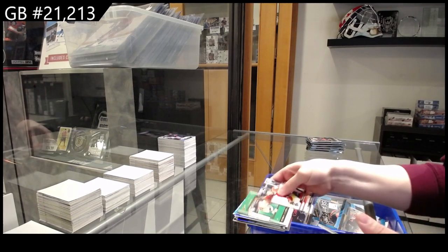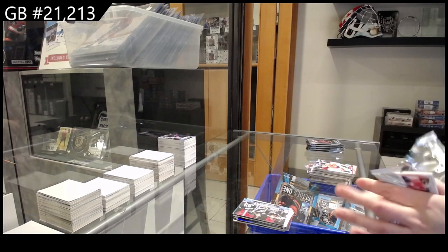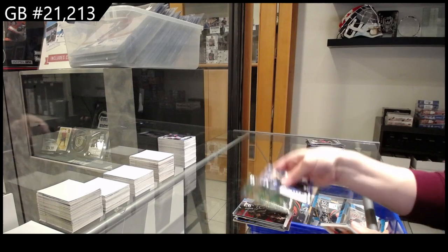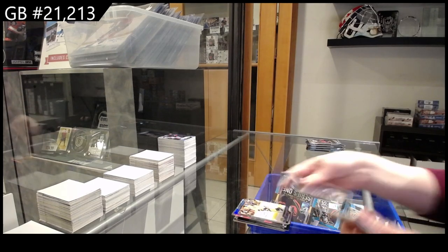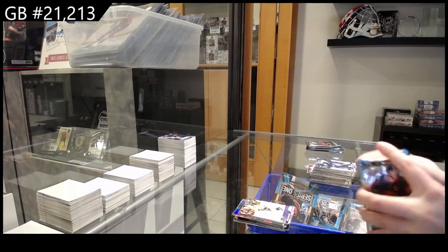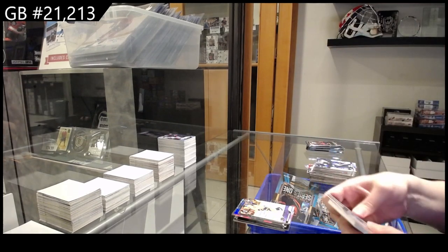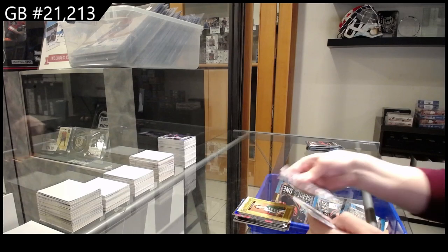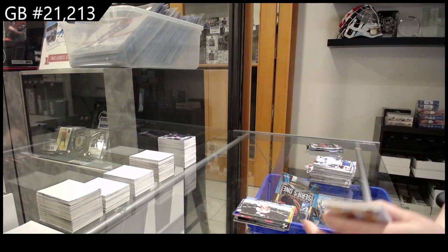285 for Winnipeg of Kyle Connor, Honor Roll of J-Rob for Dallas, Canvas for Washington of Ovechkin. Star Zone for Minnesota of Zuccarello, Teachers Pet of Elias Pettersson for Vancouver, Young Guns for Nashville of Spencer Stachman. Staff Box for Colorado of Nathan McKinnon, Portraits of Matt Boldy for Minnesota, and a Rasmus Andersson Calgary Flames Canvas.